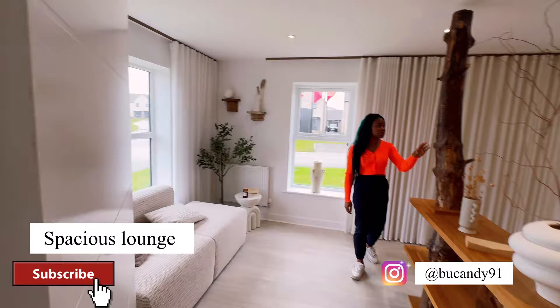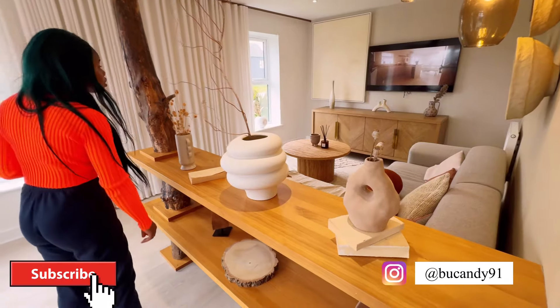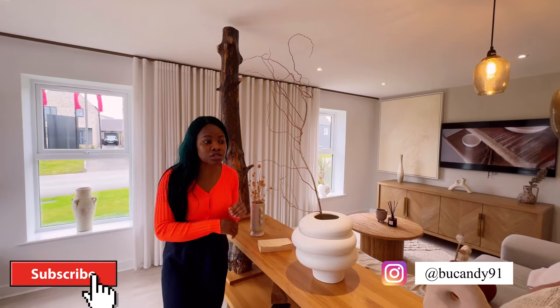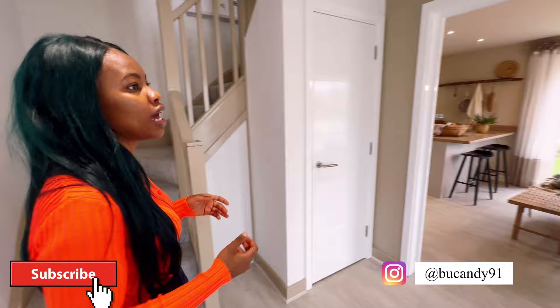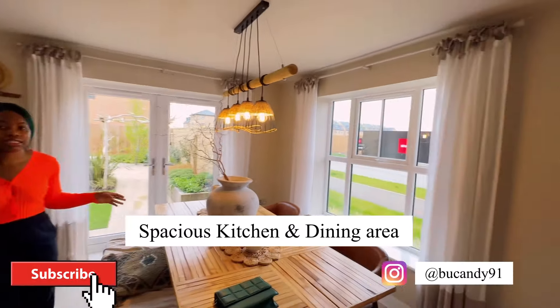So this is what the lounge looks like. One thing about this show home is the interior — I feel as though every corner of this home is well thought out by the interior decorator, and I love it. I love the fact that it's giving this nude and cream vibe.